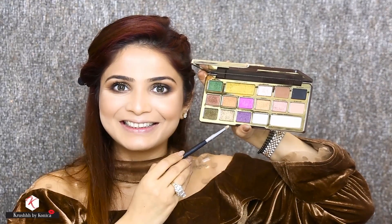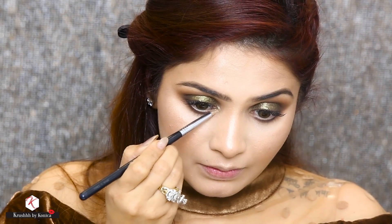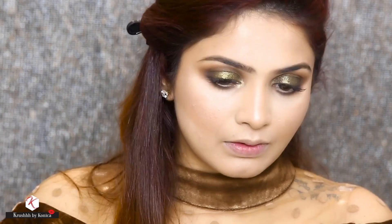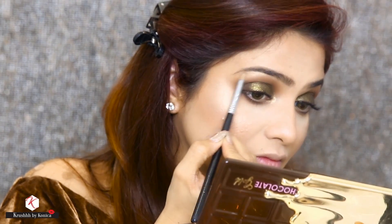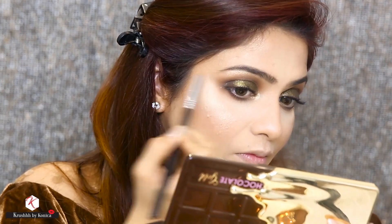Now to highlight, I am using a nice pencil brush with the colour Gold Dipped. I'm going to highlight my inner corner to make it pop and also highlight my brow bone using the same colour.